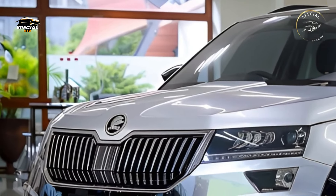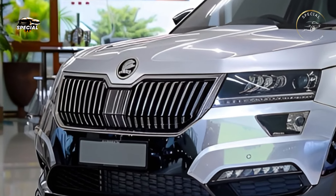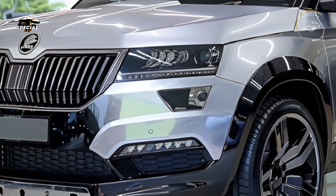The new 2025 Skoda Yeti will amaze you with its sleek look, cutting-edge technology, and versatility. After great anticipation, the Yeti comes with a refreshed style and features that push compact SUV limits.